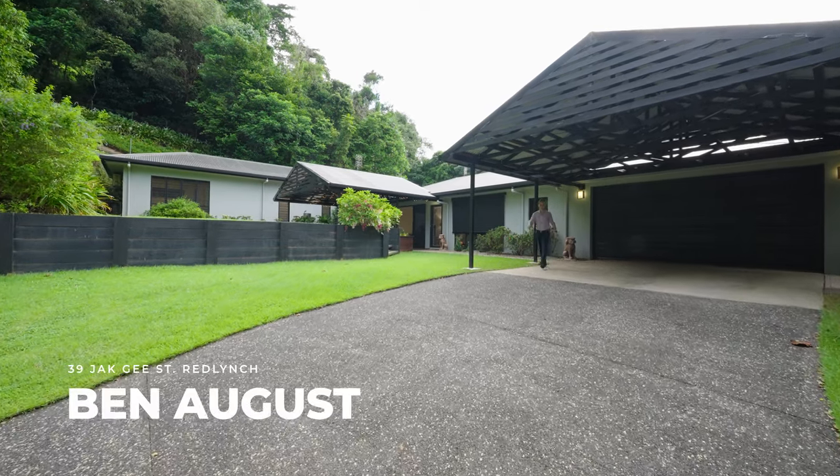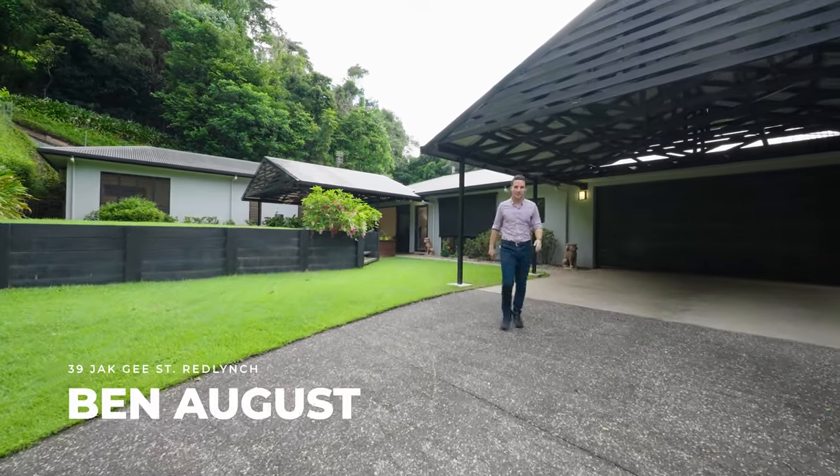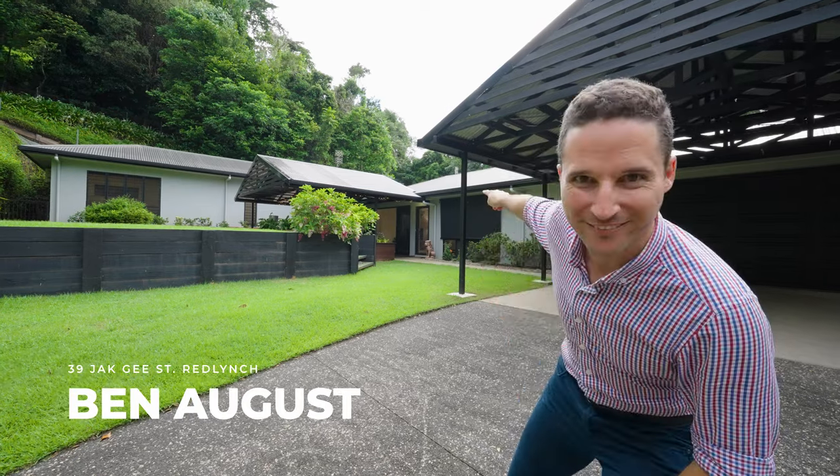Welcome to 39 Jack G Street. If you're looking for a home with dynamic design nestled in the forest, this is the one. Let's take a look inside.